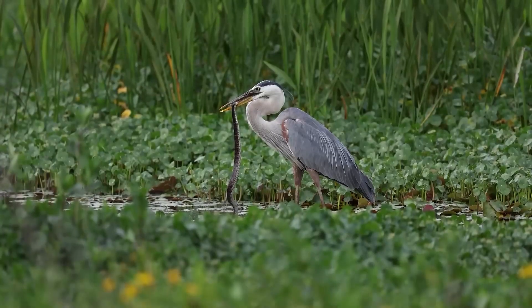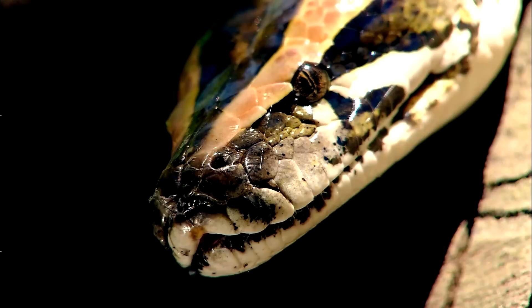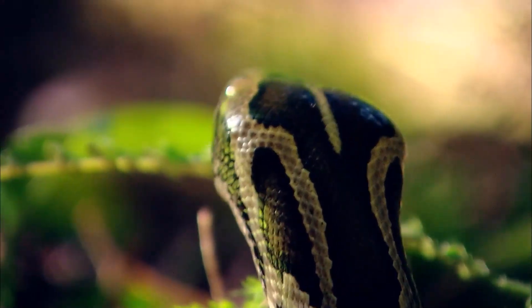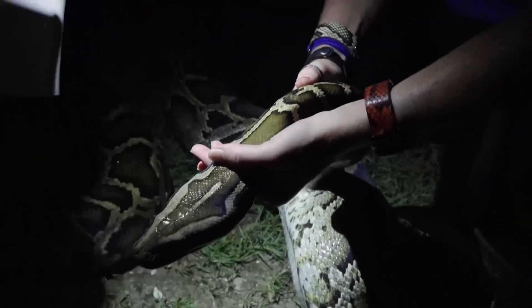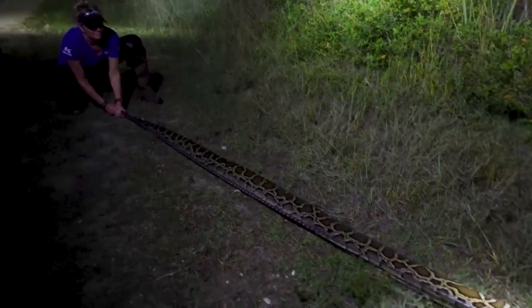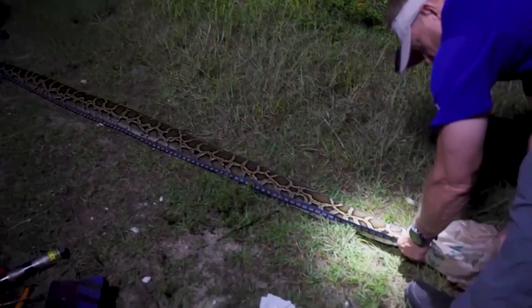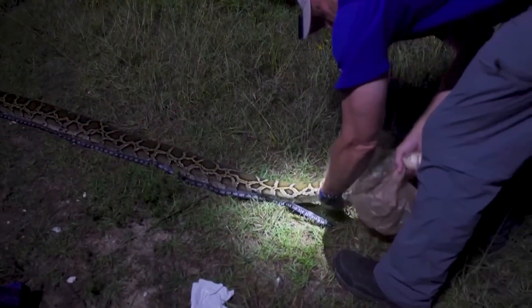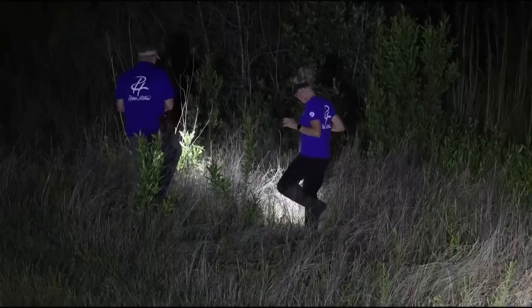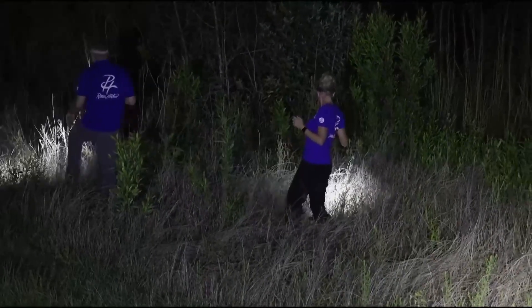What makes this approach powerful is consistency. A live rabbit can only last so long in a pen, while a robo-bunny can stay in place for weeks, always radiating warmth and subtle movement. Each one acts as a long-term lure, creating more opportunities for snakes to be found and removed. It is still early days, but initial evidence suggests the robo-bunnies are doing what they were designed for — drawing elusive pythons out of hiding. With further refinements, they could become a key tool in controlling the population.